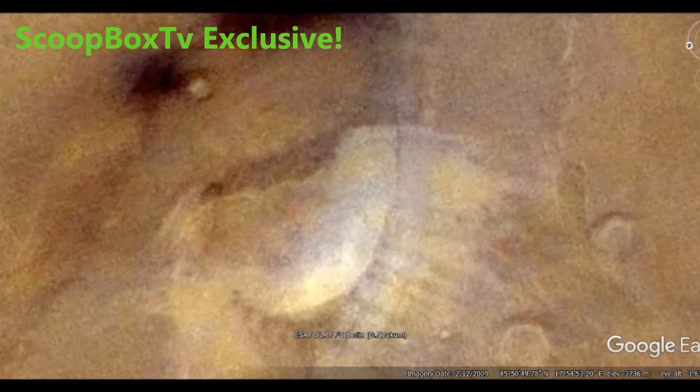It doesn't matter the angle you look at this, it looks man-made. The only thing is, we didn't make it. What do you think it is?